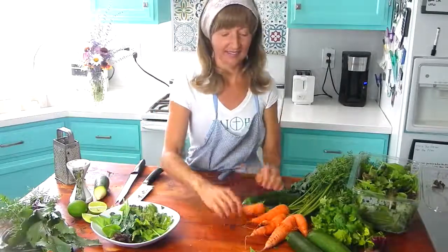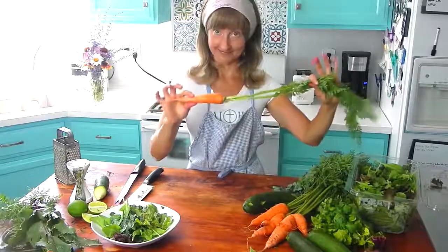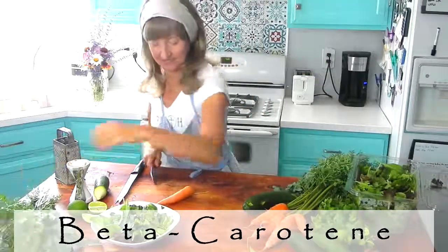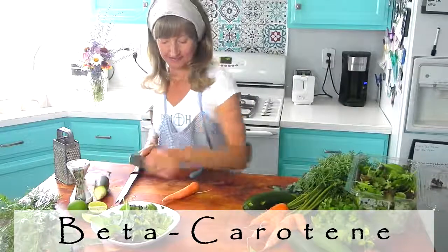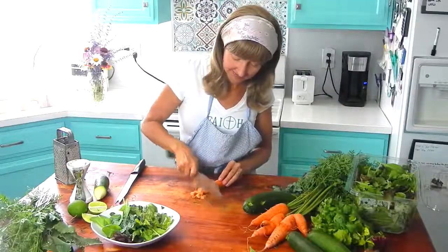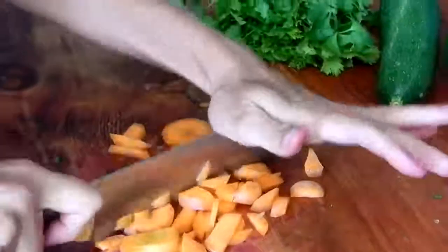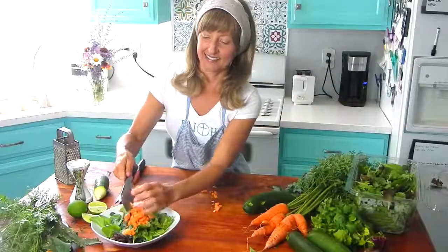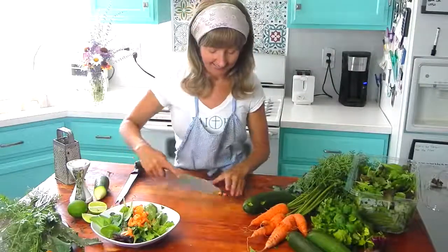Next I'm going to add some carrot. Carrots are one of the top sources of carotenoids called beta carotene, which the body converts into vitamin A. This food-sourced vitamin A helps reduce the harmful stored fat in your liver and also stimulates liver bile, which has a flushing effect on both your liver and your gallbladder.